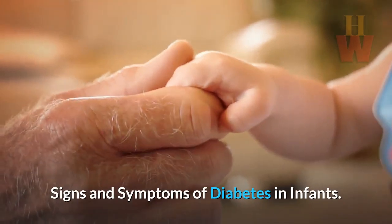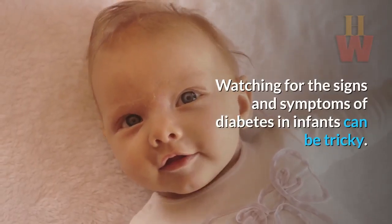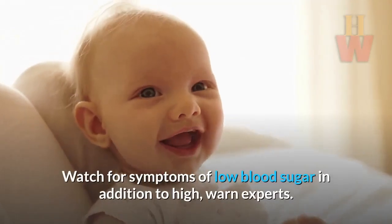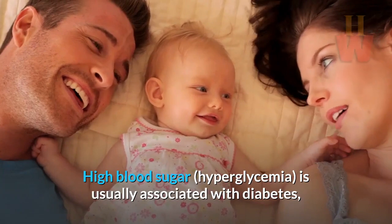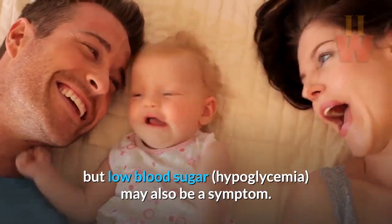Signs and symptoms of diabetes in infants. Watching for the signs and symptoms of diabetes in infants can be tricky. Watch for symptoms of low blood sugar in addition to high, warn experts. High blood sugar is usually associated with diabetes, but low blood sugar may also be a symptom.